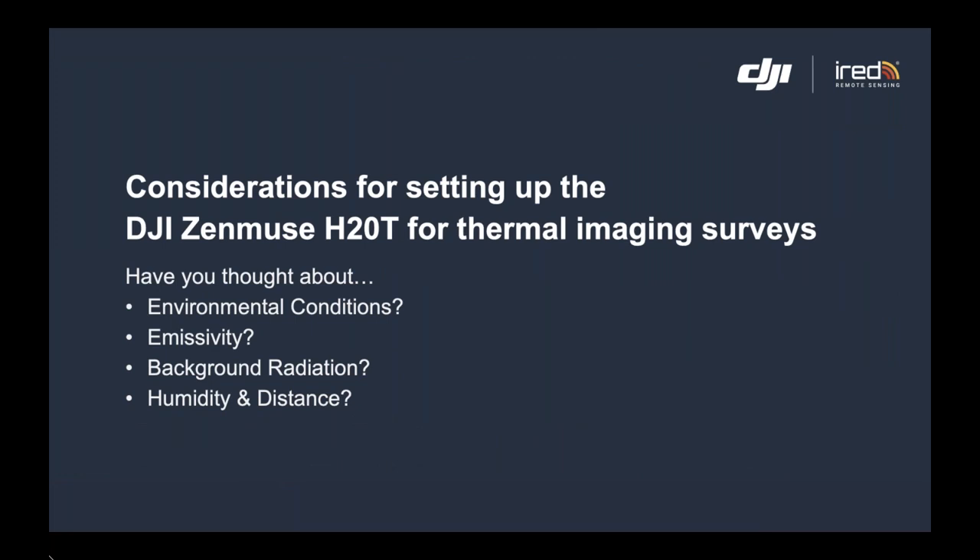Before we do any surveys, we'd ask you to think about why you're doing that particular survey — what is it you want to achieve? Unlike many other sensors that you can just bolt onto a drone, we need to realize that thermal imaging cameras detect heat and know nothing about the visual light spectrum. To capture that heat, we need to understand how target surfaces are reacting to the emission of radiation coming from them.